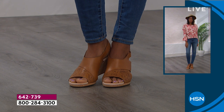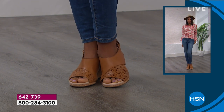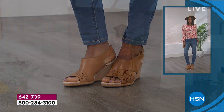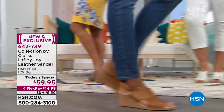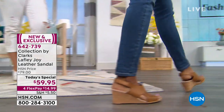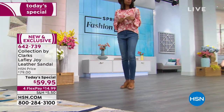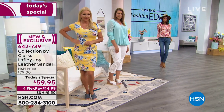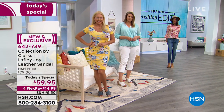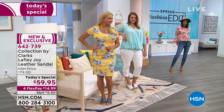The heel height is perfect — not too much, but not flat either. It's two and three-quarter inches. It's all wrapped and so lightweight. Clarks uses really high-end quality leather — they go out of their way to make sure it's quality and comfortable. You can see how all the models have it styled — it's so beautiful, and the colors are fabulous.